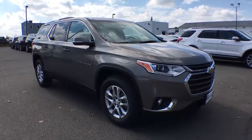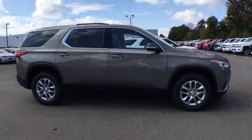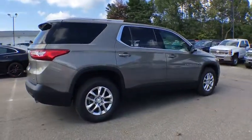2018 Chevrolet Traverse. This vehicle is powered by an all-wheel drive, six cylinder, 3.6 liter engine and comes with an automatic transmission.